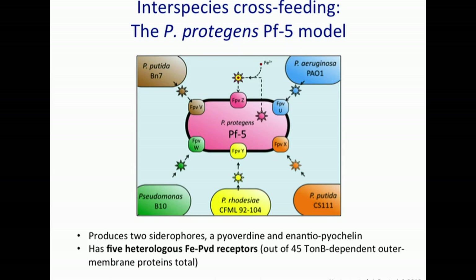We chose as our model system Pseudomonas protegens PF5 — the consummate cross-feeder — that a colleague at Oregon State, Joyce Loper, has worked on. She has done beautiful experimental work to identify the ferri-pyoverdin receptors: five heterologous receptors out of 45 TonB-dependent outer membrane proteins. All these outer membrane proteins could potentially bind siderophores and cross-feed. We have these five heterologous ferri-pyoverdin receptors — one, two, three, four, five — and the matching bacterial siderophore and producing species have also been identified, plus the sixth receptor that binds the homologous, self-produced siderophore.